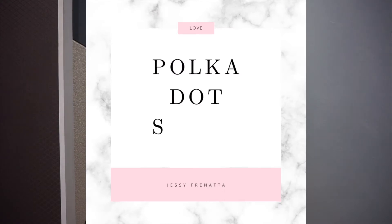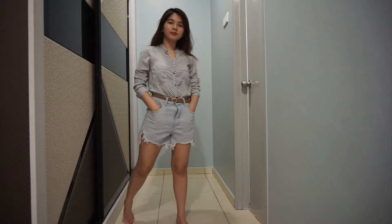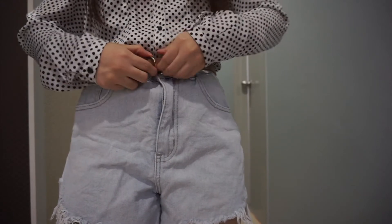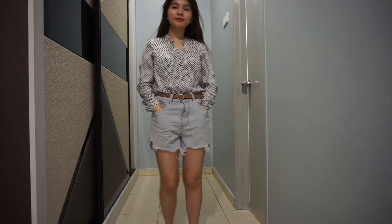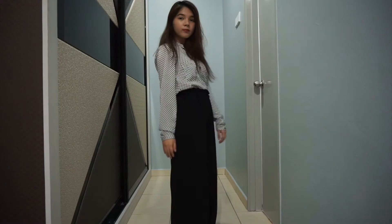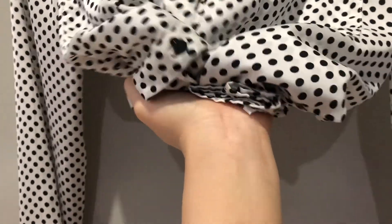This polka dot long sleeve shirt is one of my classic pieces and one of my most worn shirts because it is just so easy to pair with. Because of its silky material and long sleeve, I feel like I can never look too casual with this, even if I'm just pairing it with short jeans. I got this shirt from Zara at least 9 years ago and I can still see myself keeping and wearing it for at least the next 5 years. I usually wear this with short pants, but it also looks good with a black leather skirt or black linen pants for a more formal look. And this shirt is absolutely crease-free so I don't even need to iron it.